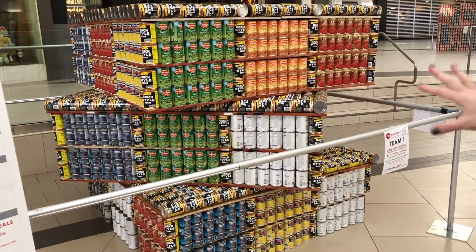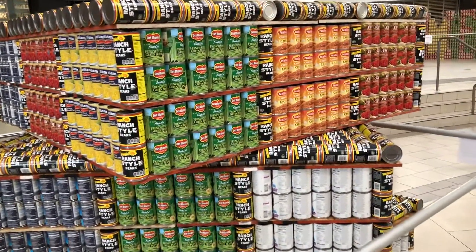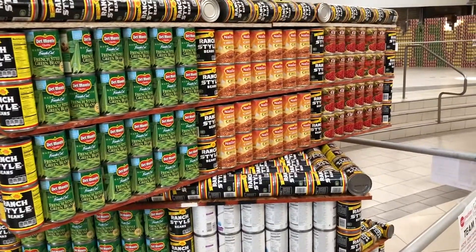This right here is a Rubik's Cube. This fantastic structure was built by Custom Inc., and it won the Best Use of Labels Award.